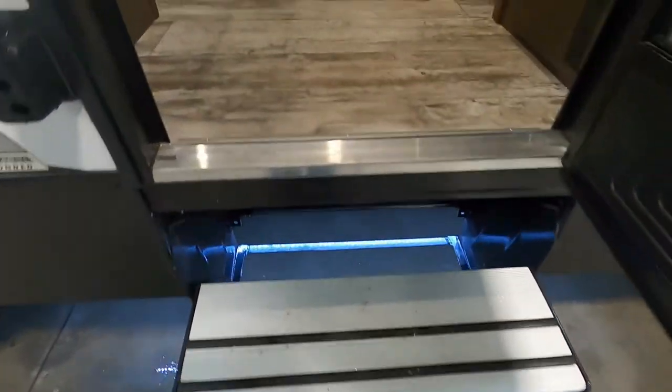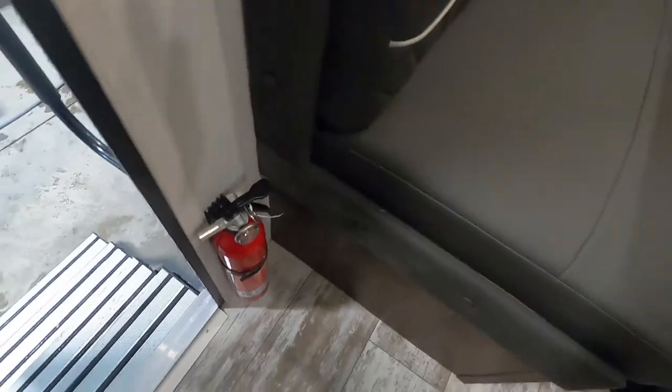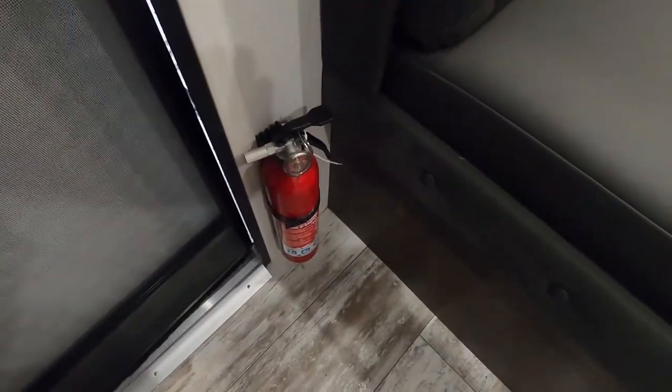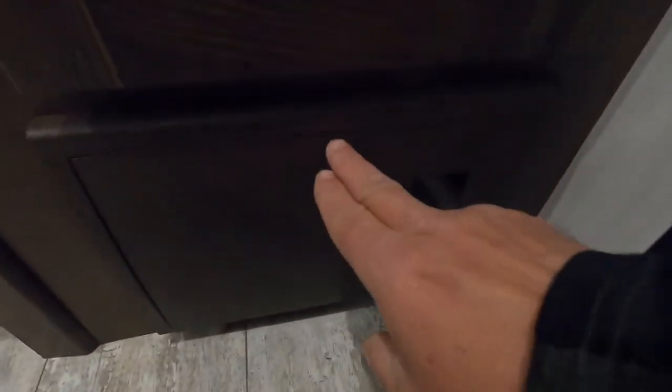Coming up inside your unit, first thing I'd like to point out: make sure that you and everyone camping with you knows that the fire extinguisher is located at the entry doorway in case of emergency. To the right of your entry doorway, starting all the way down here on the bottom, this is your access panel to your breaker and fuse box. You've got a ton of 15-amp fuses in there — I highly recommend having a handful of those with you when you go camping.